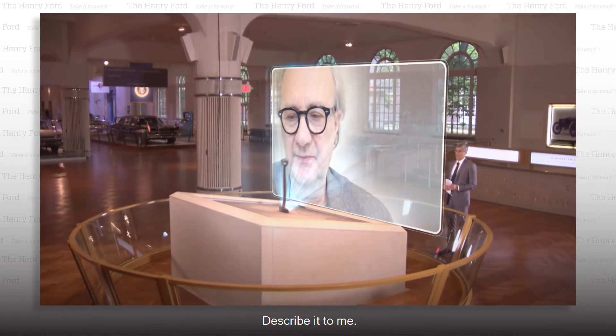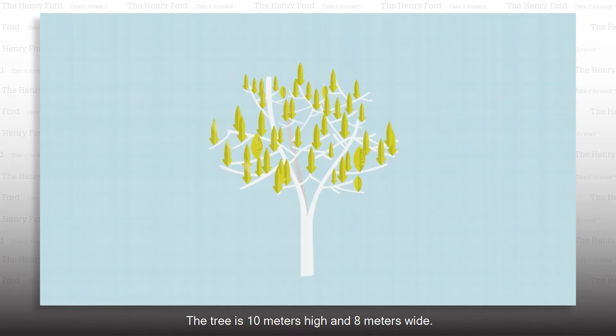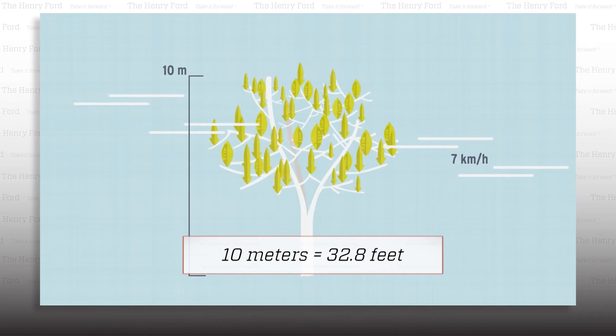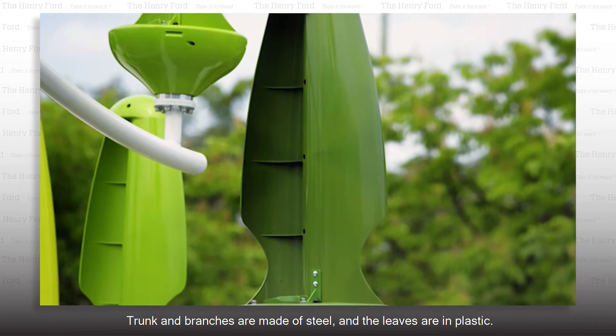Describe it to me. Imagine a tree with a trunk, branches, and leaves. The tree is 10 meters high and 8 meters wide. Trunk and branches are made of steel, and the leaves are in plastic.